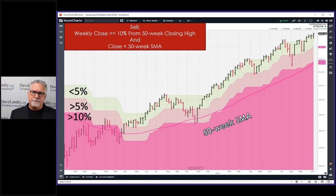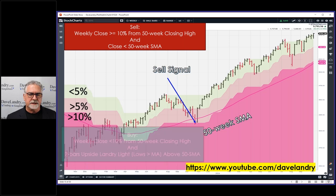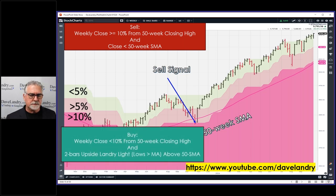Somebody was programming this system and had back-to-back sell signals. What it was: they would have a sell signal and then a repeat sell signal a few weeks later. Technically, your first sell signal is where you want to get out, and then after a buy signal you could have another sell signal — so it's buy, sell, buy, sell, and so forth. The 50-week simple moving average is used as a whipsaw filter; it has to close below that and ten percent or more away from the 50-week closing high.